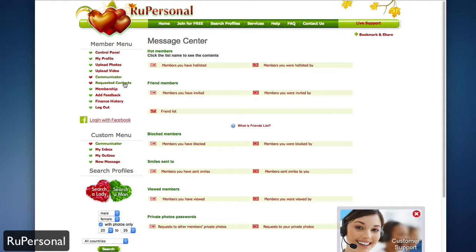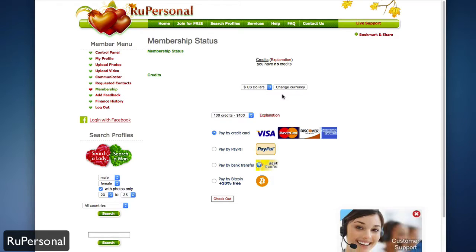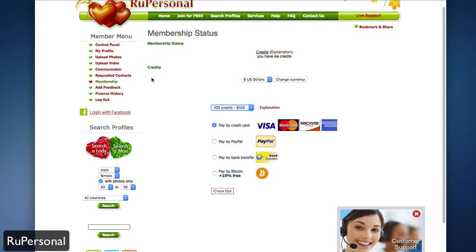Under that is your request contacts — basically anybody you've requested contact with will show up there. Membership, while free, has an option to get credits. You can buy credits through various payment methods, ranging from 10 credits for $20 all the way up to 500 credits for $500. Credits are used for gifts throughout the site, so if you find somebody you want to send flowers or physical gifts to, you can do that through the credit system.